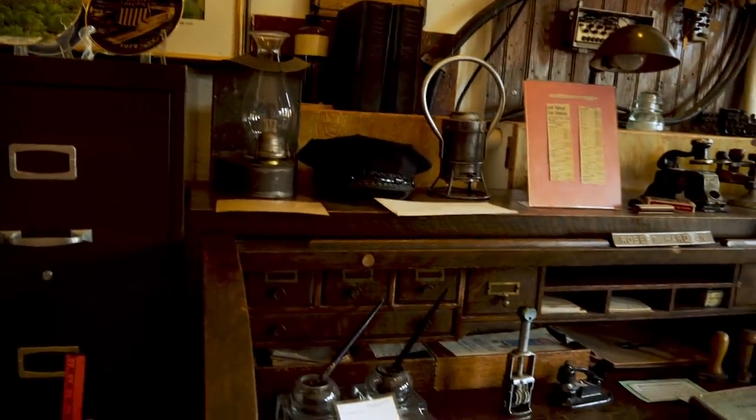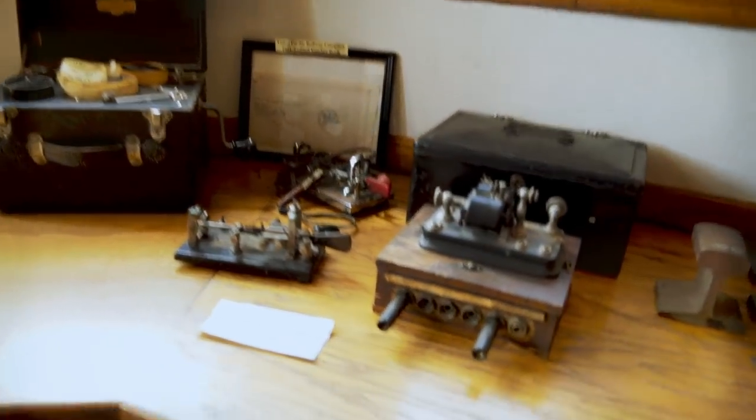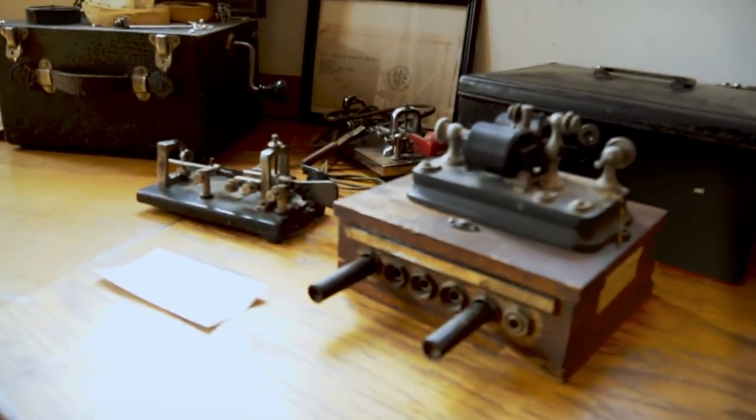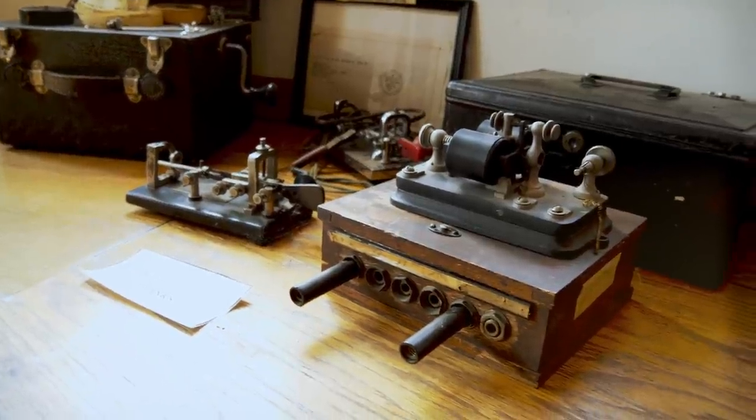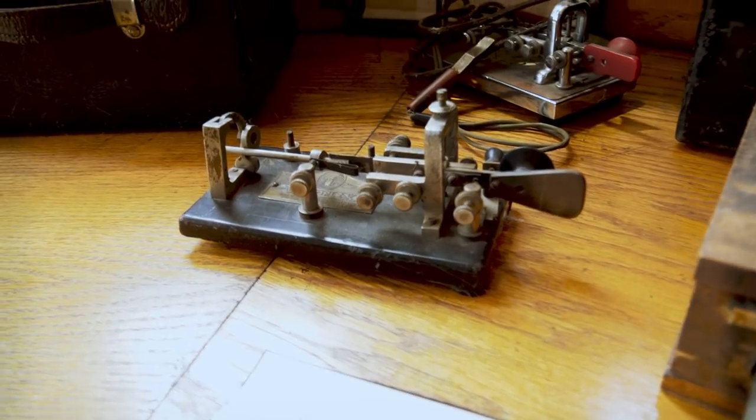It kind of takes you back into what it would have been like in 1899. Got some of these old telegraph machines — very interesting.